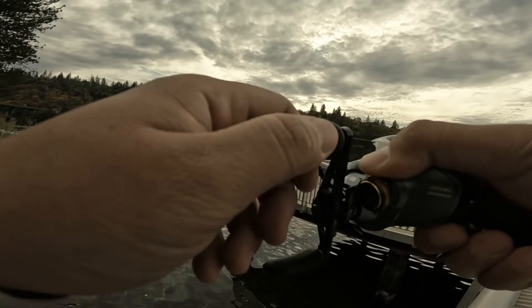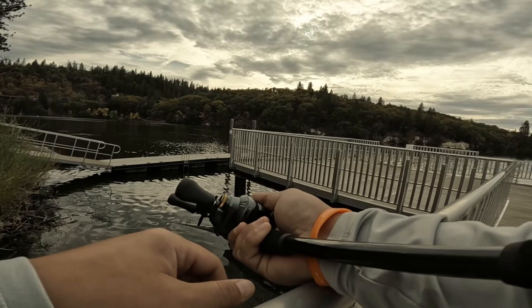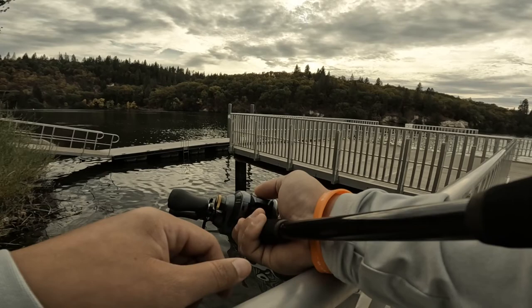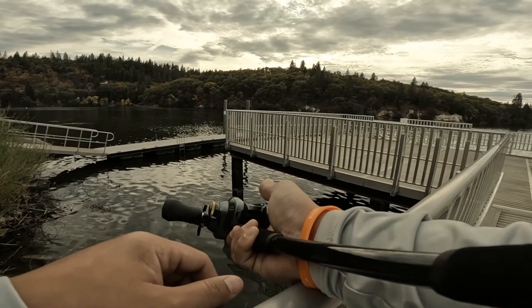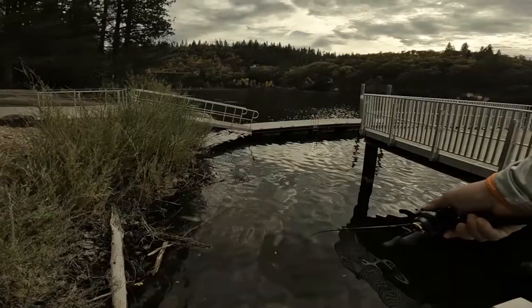They're so picky. I swear I've tossed every plastic at them. Craws? Yeah, this year was a craw year, dude. That's the result from a late shad spawn — it creates an early die-off and the crawfish spawn like crazy because they eat all that.